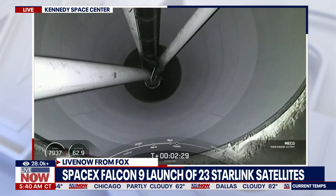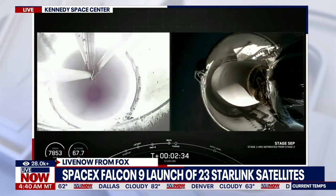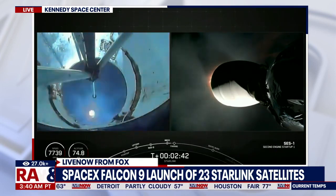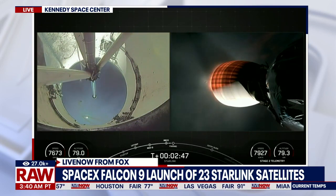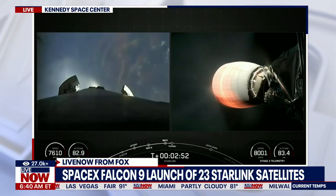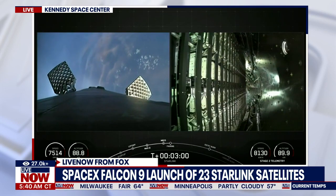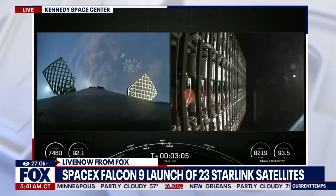Main engine cutoff. Stage separation confirmed. MVac ignition. Separation confirmed.